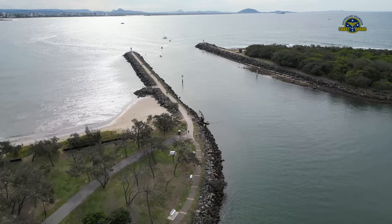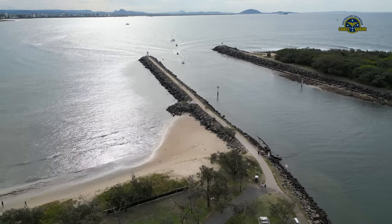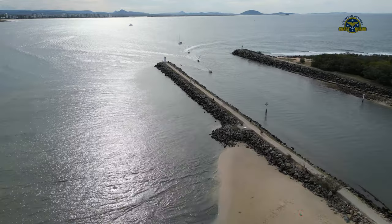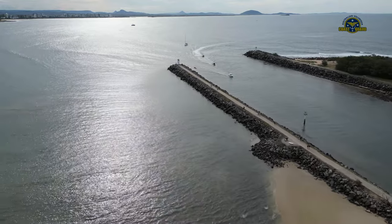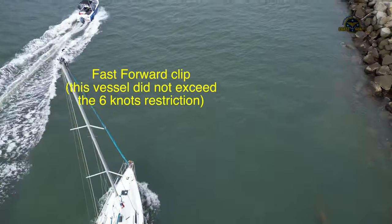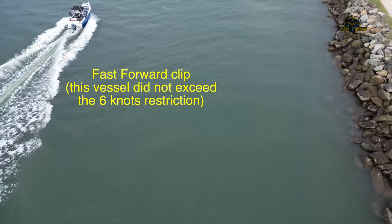Mariners must remain mindful that coastal bars are dynamic in nature with conditions constantly changing. Mariners must plan their crossing of Mooloolaba having careful consideration to prevailing conditions, the state of the tide, and the draft of their vessels. The coastal bar must be navigated with extreme caution.